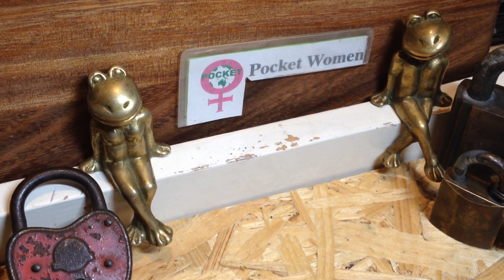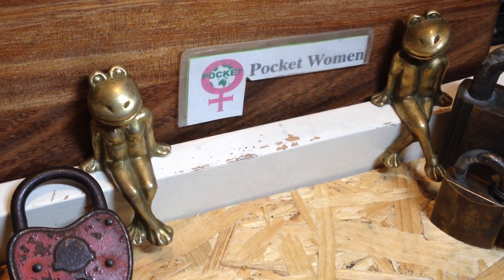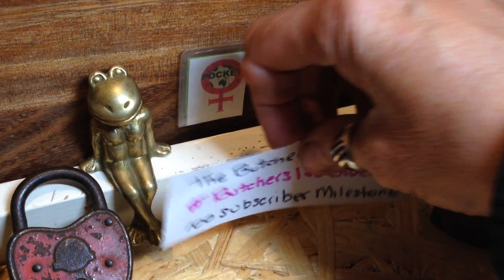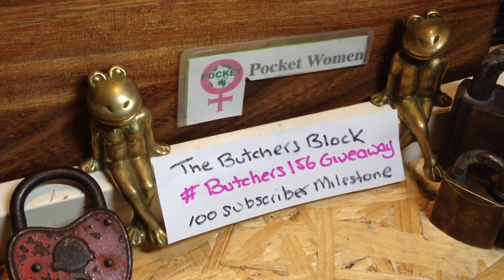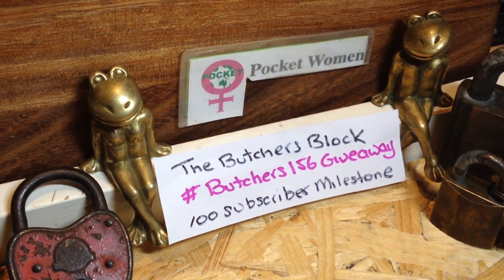Welcome to Pocket Women Lock Picking and Lock Sport. Today another one of our lock sporters has reached a lucky milestone — this one is the lucky 100, the lucky ton — and it's the Butcher's Block, fellow Aussie. Congratulations mate, wonderful achievement!